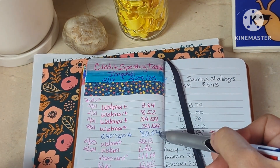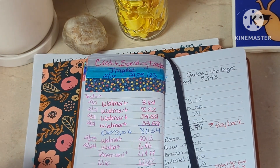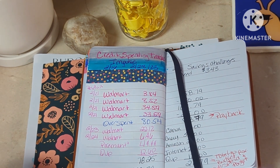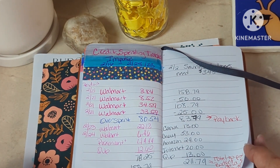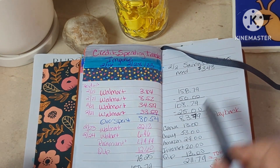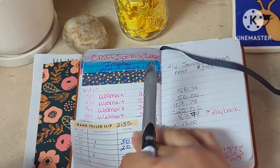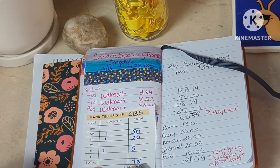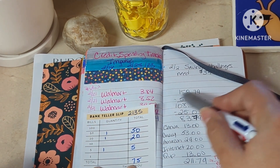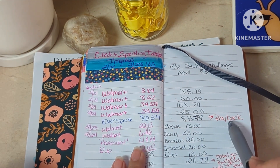I have spent $158.79, mostly at Walmart, but then also on Quip — I totally forgot that was coming out. I should be paying back $158.79, but I didn't pull out the $75 from my account. So we just deducted it from what I had overspent, and that leaves me $83.79.